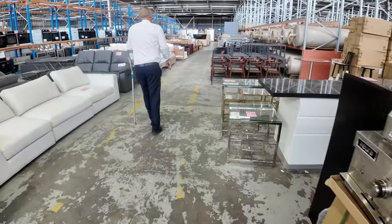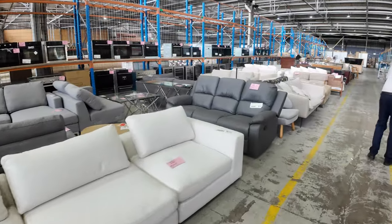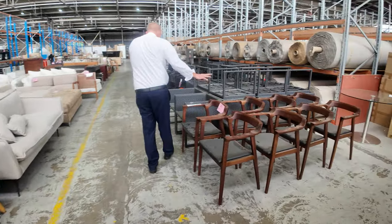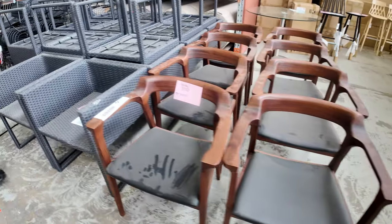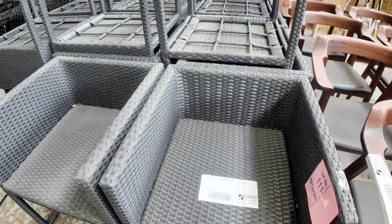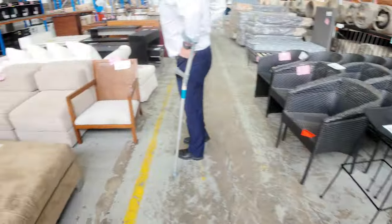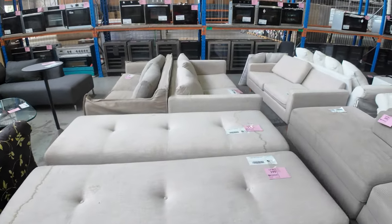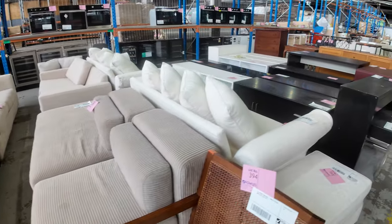Moving through, there are loads more unreserved furniture pieces. There's a pretty nice looking dining chair — looks like a set of eight, lot 110 — really nice looking set of dining chairs. Then there are some outdoor woven vinyl dining chairs. Heaps of different pieces, again all unreserved. This is all ex-staging furniture, ex-hire furniture — heaps and heaps of it, so a really good offering tomorrow.